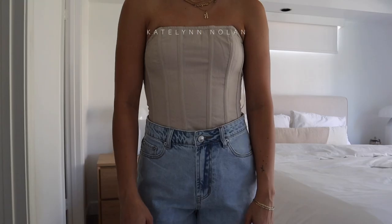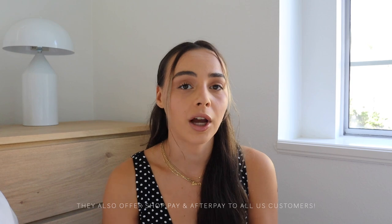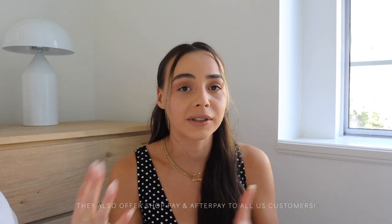Good morning guys, welcome back! I'm doing a fall haul today with Princess Polly — I want to thank Princess Polly for sponsoring today's video. Everything I'm going to show you I feel like I could wear a million times, the quality is so good, and most of this stuff is really affordable, especially if you use the discount code. My discount code is 'caitlin' — it gets you 20% off the entire website, plus free express shipping if you spend over $50 USD. They also offer Shop Pay and Afterpay, so you can buy now and pay over time.